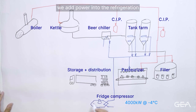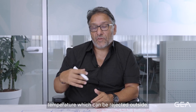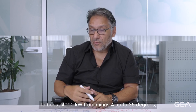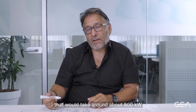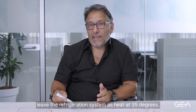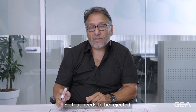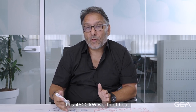We add power into the refrigeration compressor to boost this 4,000 kilowatts up to a temperature which can be rejected outside — typically 35 degrees Celsius. To boost 4,000 kilowatts from minus 4 up to 35 degrees, that would take around 800 kilowatts worth of electricity. The 4,000 kilowatts of cooling capacity plus the power put into the compressor leave the refrigeration system as heat at 35 degrees, so that needs to be rejected. We use a cooling tower or a condenser for rejecting this 4,800 kilowatts worth of heat.